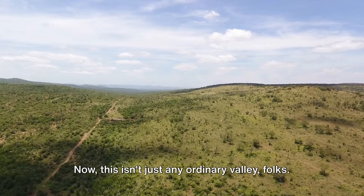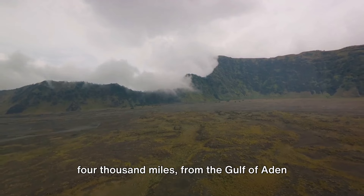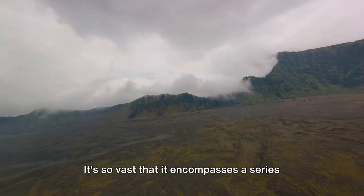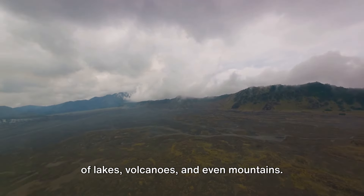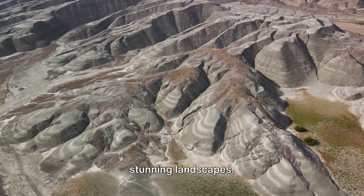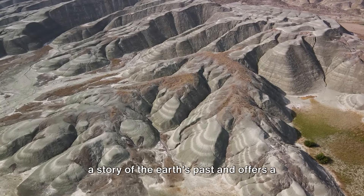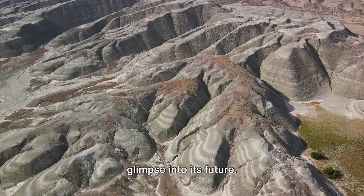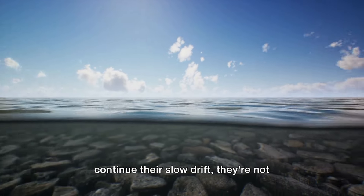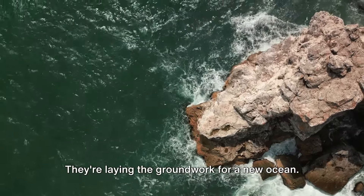Now this isn't just any ordinary valley. It's a geological marvel stretching over 4,000 miles, from the Gulf of Aden in the north to Zimbabwe in the south. It's so vast that it encompasses a series of lakes, volcanoes, and even mountains. But the Rift Valley isn't just about stunning landscapes — it's a geographical powerhouse that tells a story of the Earth's past and offers a glimpse into its future. As the Nubian and Somali plates continue their slow drift, they're not just creating a valley — they're laying the groundwork for a new ocean.